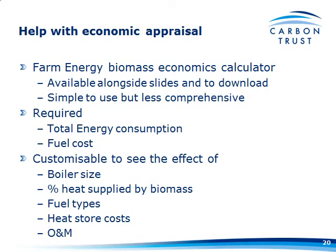What you'll need is your total energy consumption — annual consumption as of this year or an average of the last five years — and some idea of current fuel costs. It's then customisable to see the effect of boiler size, the percentage of heat to be supplied by biomass, different fuel types, different costs, and operating and maintenance figures, to come out with a number at the end.